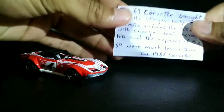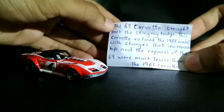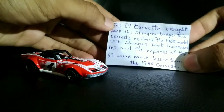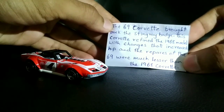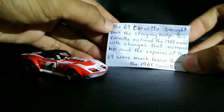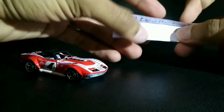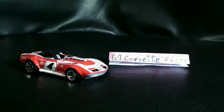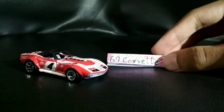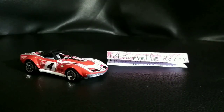This is quite a big one guys. The 69 car ride brought back the Stingray badge — it's also called a Stingray. This car refined the 1968 model with changes that increased horsepower, and repairs for the '69 were much lesser than the 1968 car ride. Also, the 69 Corvette race car uses the Astro ventilation, which was also used in the Copo Camaro — the same air ventilation modification.